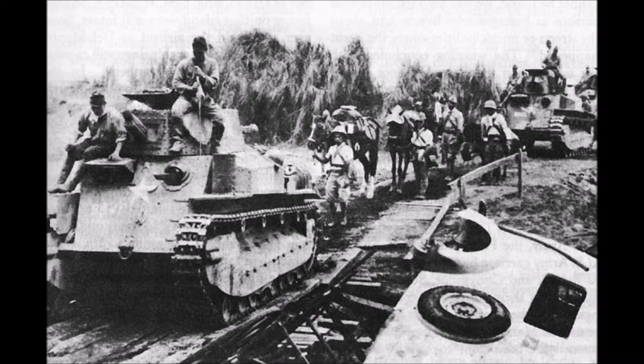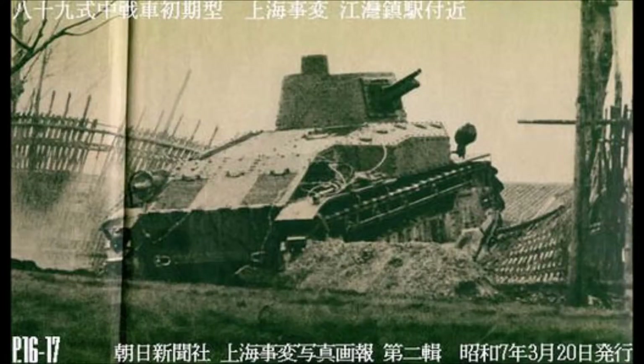By 1940 the Type 89s were quite obsolete, and most of them were retired and withdrawn from service. A few did end up in combat and didn't fare particularly well. Lastly, it had four crew — a commander who doubled as a gunner, a loader, a driver, and a bow machine gunner — which is a pretty big improvement on what the light tanks had at the time, and means losing one crew member won't kill your tank.